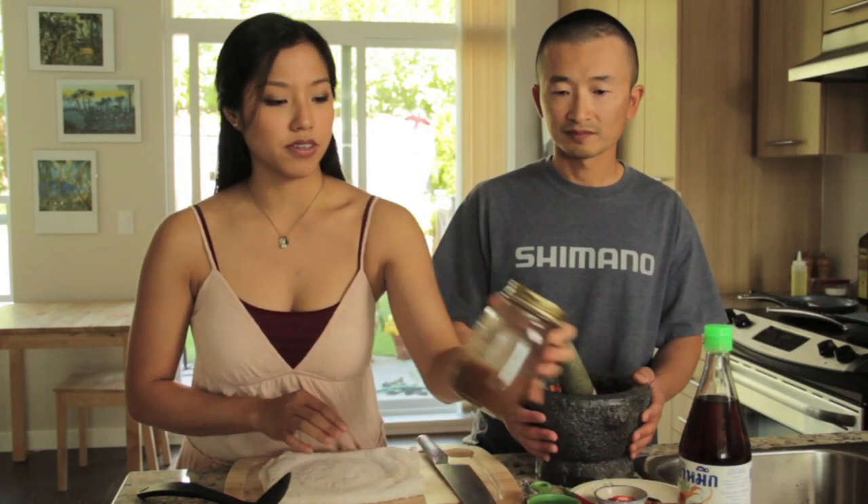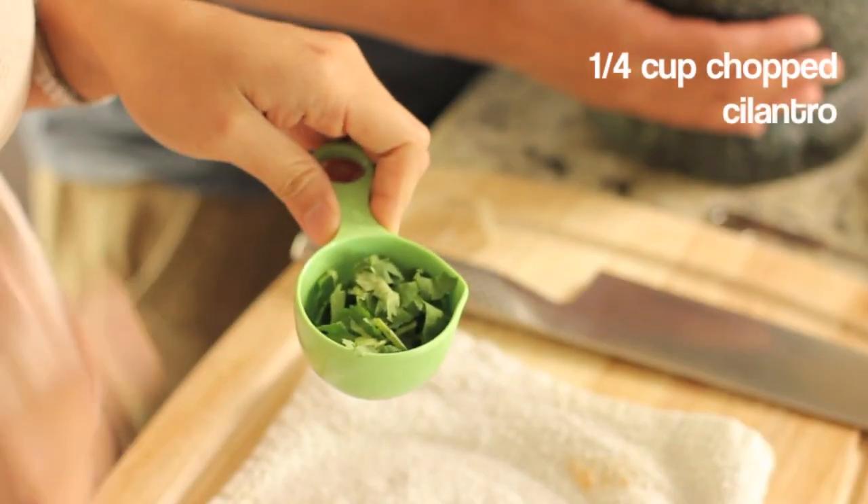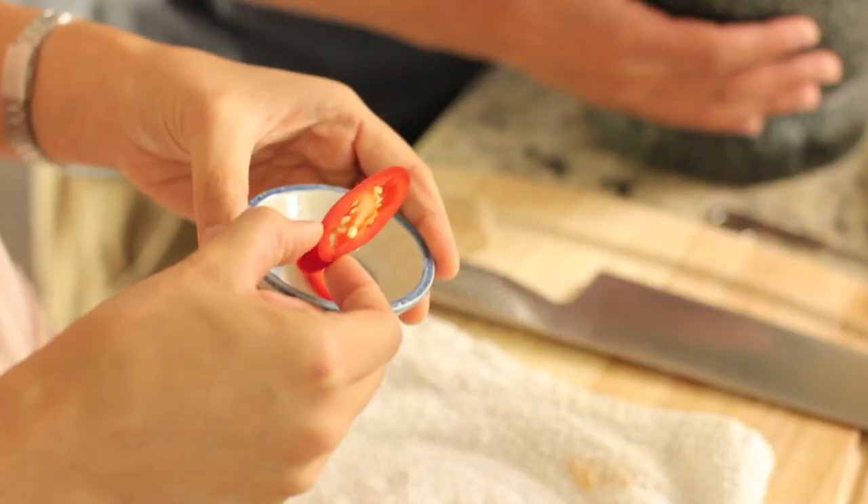This dish is also called 'pla sam rot,' which means three-flavored fish. Those three flavors are: sweet — three tablespoons of finely chopped palm sugar, about 30 grams; salty — a tablespoon and a half of fish sauce; and sour — two and a half tablespoons of tamarind juice. Note that the tamarind measurement is always an estimate, as acidity varies from brand to brand, so taste and adjust. I've also got about a quarter cup of roughly chopped cilantro to add at the end, and I saved a couple of spur chili slices for garnish.